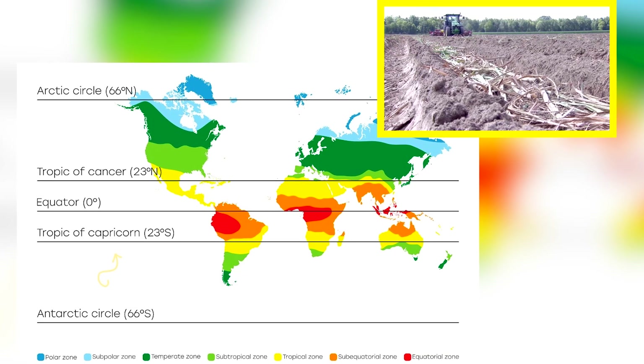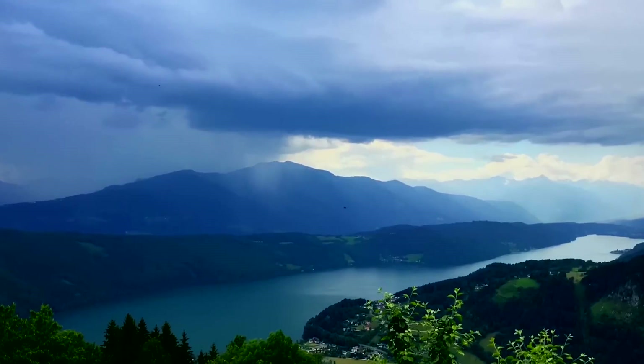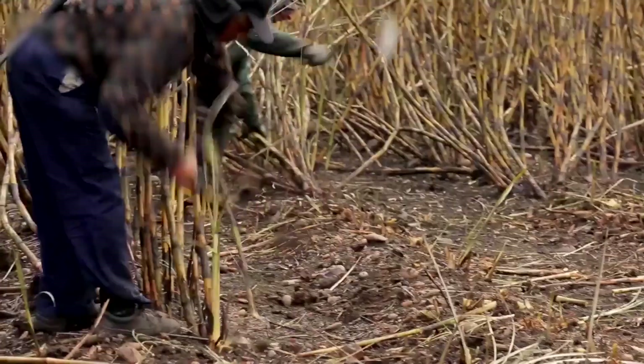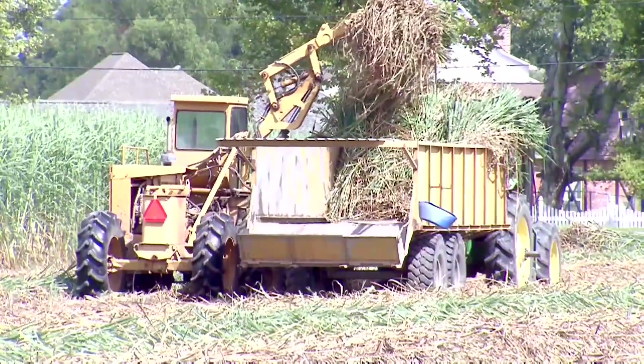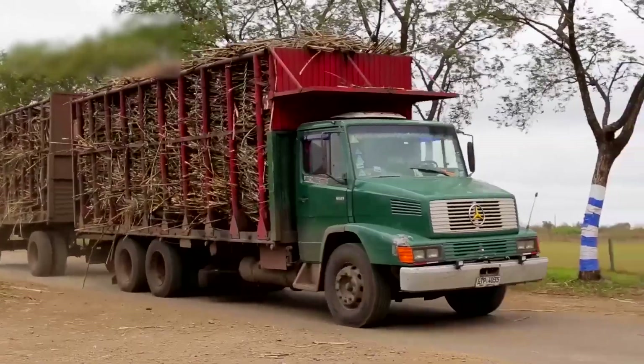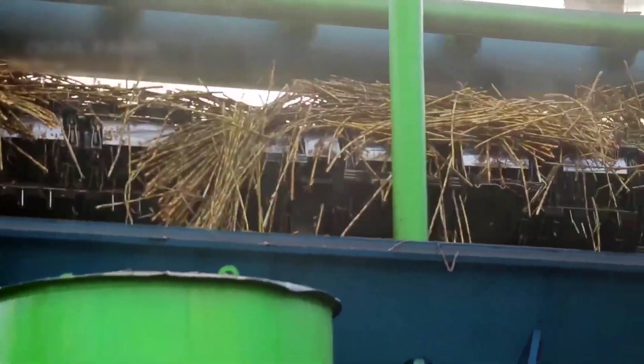Sugarcane thrives in tropical and subtropical regions, necessitating warm temperatures and ample rainfall. Upon reaching maturity, the cane is harvested either manually or using mechanical harvesters, the latter being more efficient and aiding in field preparation for subsequent crops. After harvesting, the cane is promptly transported to nearby mills to prevent sucrose deterioration.